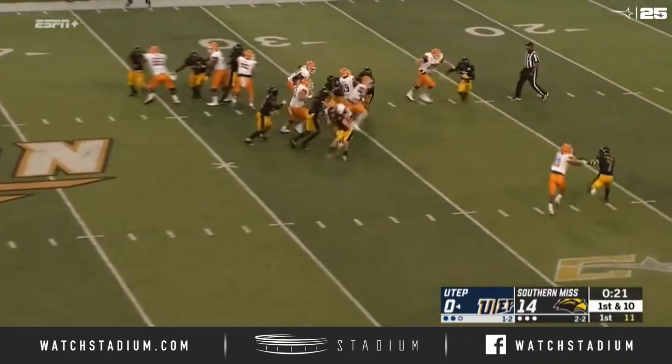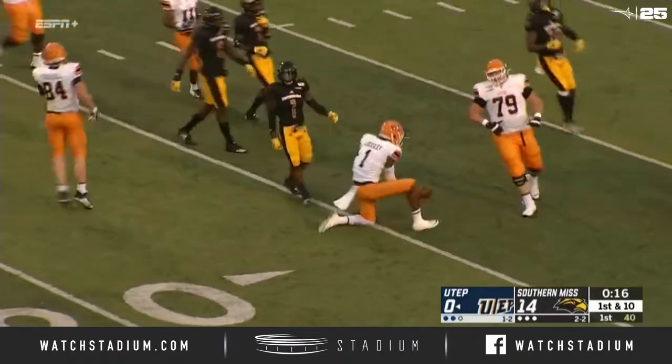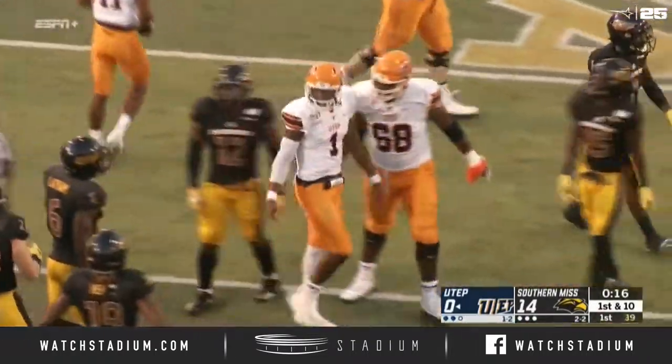They'll go right back to it. This is Loxley on the run in space — he's got breakaway speed. The 6'4", 210 quarterback will have it all the way down to the 16-yard line.